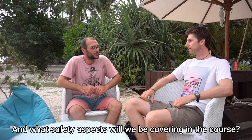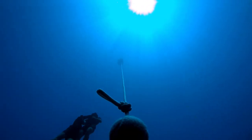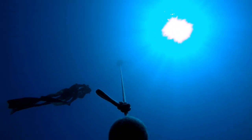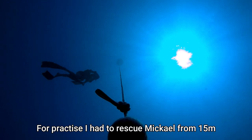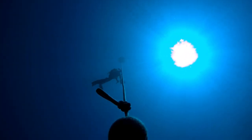A very famous freediver from Italy says that when you go scuba diving, you look around. When you go freediving, you look inside. You have to know how to rescue someone who would do a blackout, or to support somebody after loss of motor control, or taking someone back up from 15 metres when somebody blacks out at depth.